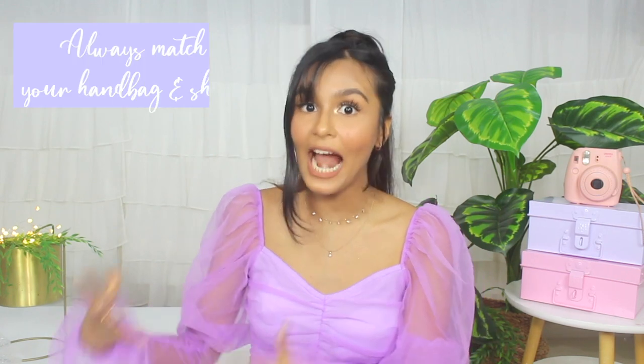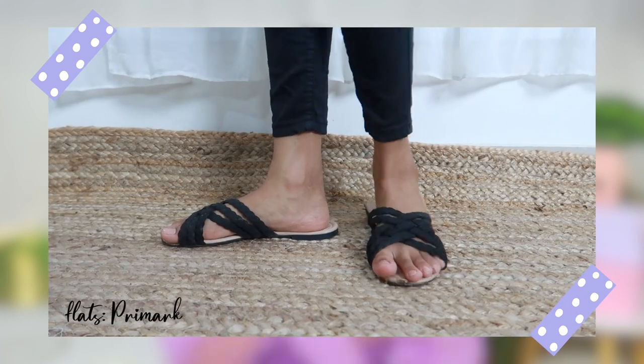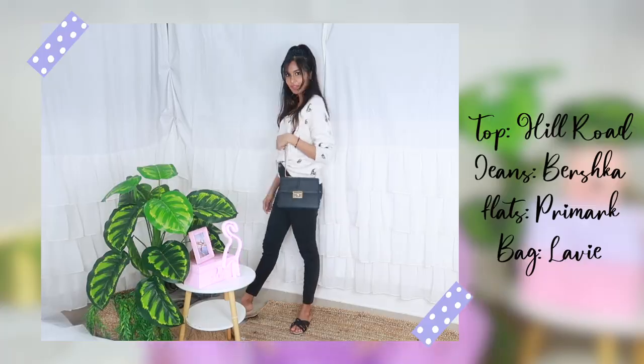I have one more style tip and I'm a firm believer in it: match your handbag with your shoes. If I'm carrying a black purse, I'll wear black shoes — whether heels, flats, or loafers, they need to be the same color. Similarly, a tan bag means tan shoes. This rule makes you look so put together and keeps the whole outfit in sync. Always try it — it works.